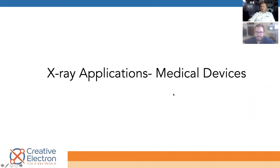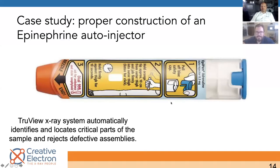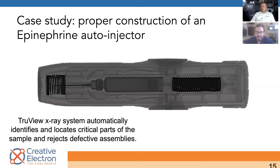Now onto some actual x-ray images. We wanted to start with something everybody is kind of familiar with — an EpiPen, essentially an auto-injector. That's what an x-ray of it looks like. It could seem simple, but there are a lot of places where things can go wrong — things you can't inspect optically. We're creating this third dimension of quality inspection, where you can see through the device after it's been finally assembled.